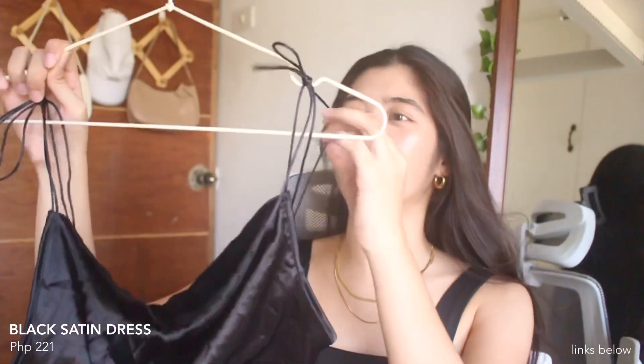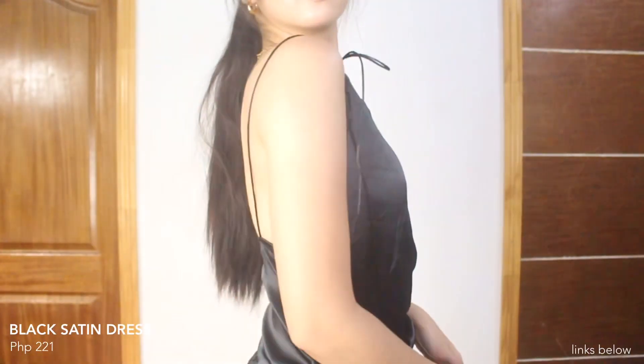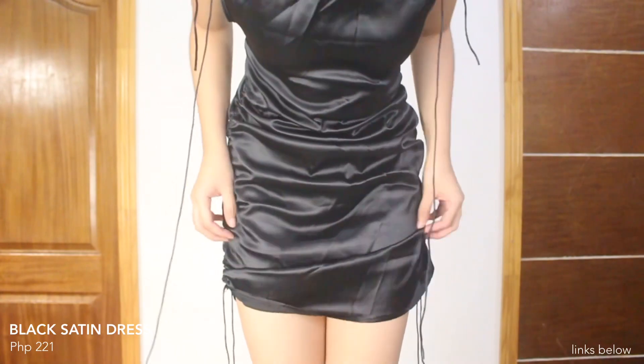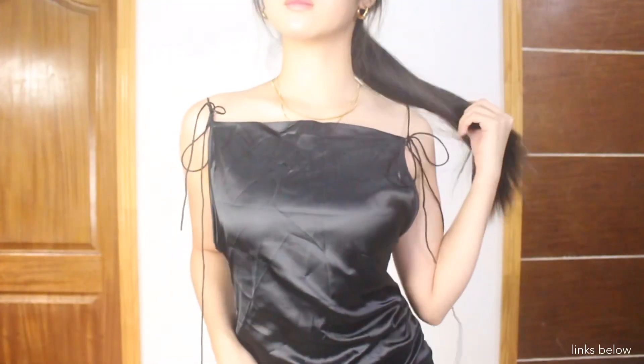The next item is this black satin dress. Yung dress na to, sa shoulder mo siya itatali unlike the previous one na sa back part. The quality is also nice — hindi siya see-through and hindi siya uncomfortable na isuot. Yung skirt naman niya adjustable siya sa parehong side — pwede mo siyang habaan or iklian kung anong gusto mo. Ang ayaw ko lang is that ang dami niyang taling mahaba — I think it's unnecessary to have ties that long. I'm a size medium and I got this in size medium — it's true to size. Make sure na lang to get the right size.